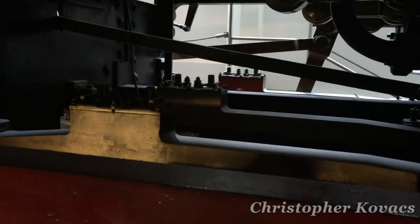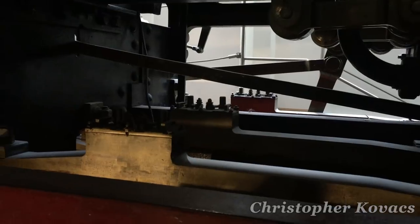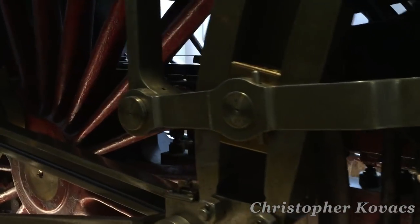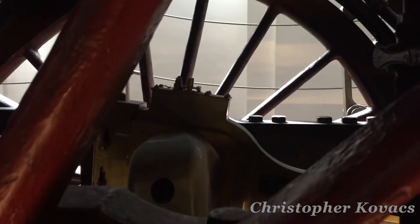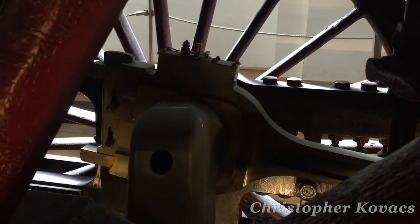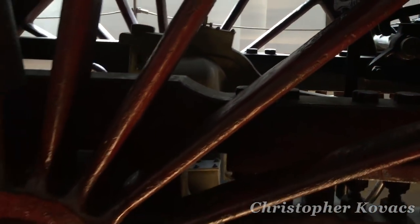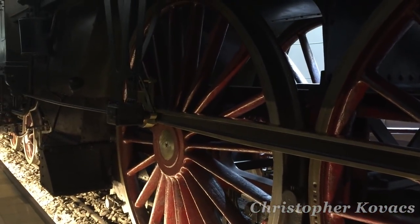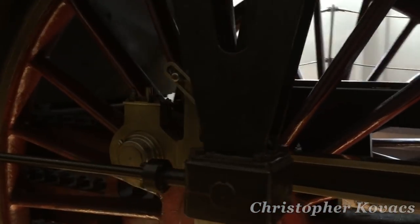Besides having large driving wheels, the other advantage the Class S-26 had was its use of compounding. Compounding allowed steam from the boiler to be used twice — first at high pressure, and then as it expanded at lower pressure before being exhausted through the smokestack. Though recycling the system had its benefits, superheating would eventually make compounding all but obsolete. This engine would eventually be superseded by the Class S-3/6 4-6-2 Pacific-type engines, which were basically this type of locomotive but with an extra driving axle.